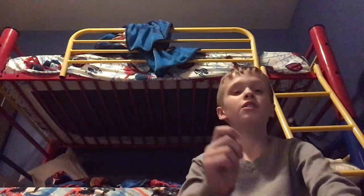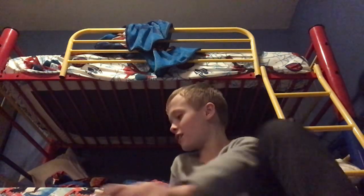Hey guys, welcome back to another video. Merry Christmas — or Merry Christmas Eve, I should say. We're going to be unboxing a bunch of presents. I opened them on Christmas Eve, me and my family opened them on Christmas Eve because tomorrow, on Christmas Day, we're leaving to Chicago. So we opened them today and I want to show you guys some.